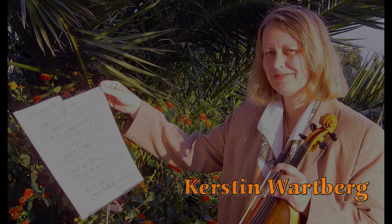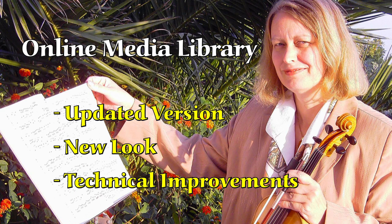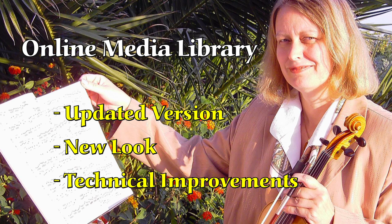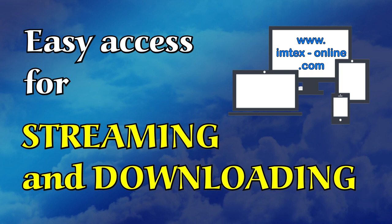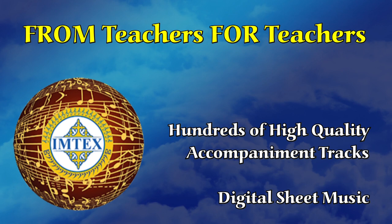Hello dear colleagues and friends! We are very excited to take you on a tour of the online media library and give you a short overview about the updated version with its new look and technical improvements. The recent updates provide easy access to all materials, both for streaming and downloading. Charles Krickbaum, my dear friend and colleague, will now be your tour guide and show you the most important areas of the media library.